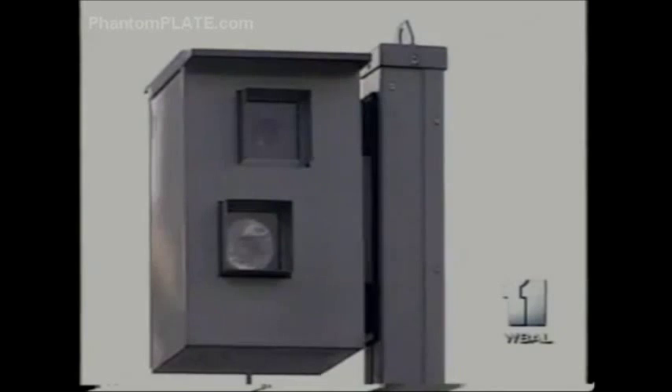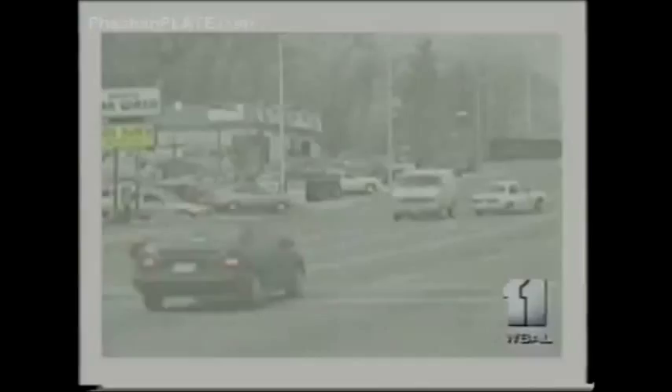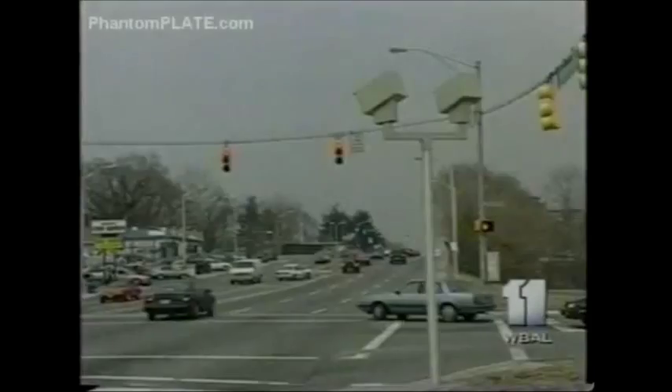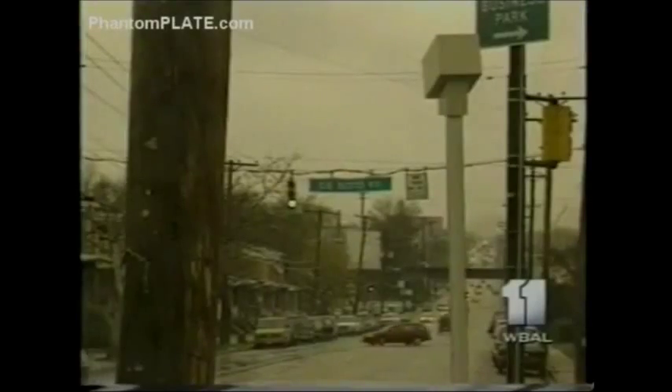They loom over busy intersections, poised like ray guns to zap the tags of drivers who run red lights, taking cash in a flash and screaming 'gotcha.' Baltimore City has 47 red light cameras, more than any other city in the entire country, taking in more than $23.3 million since 1999 and forcing some people to find inventive ways to beat the system.